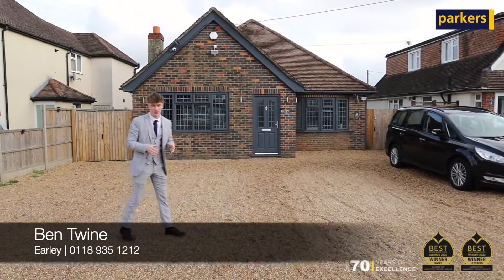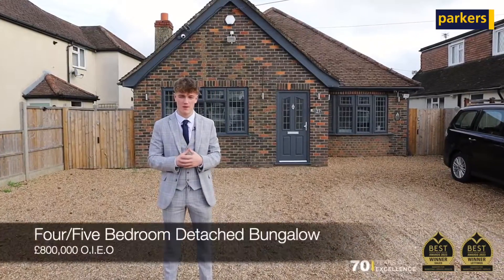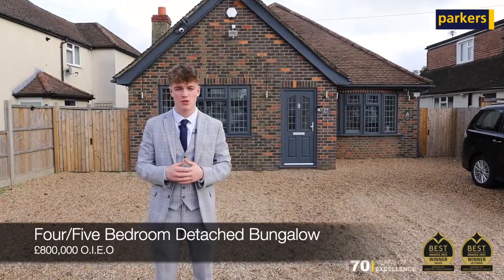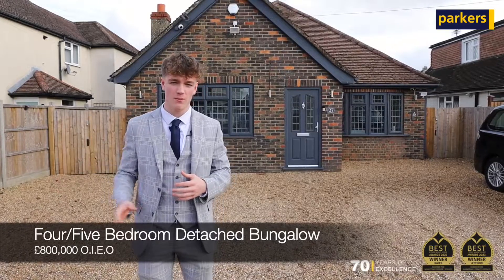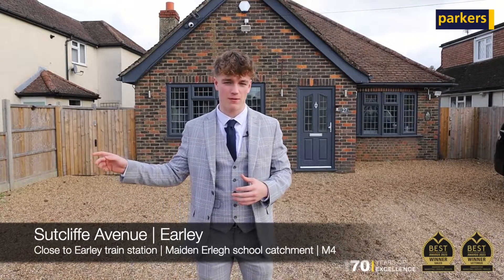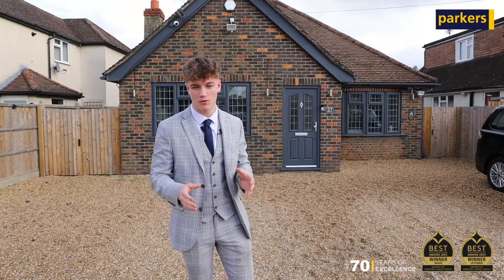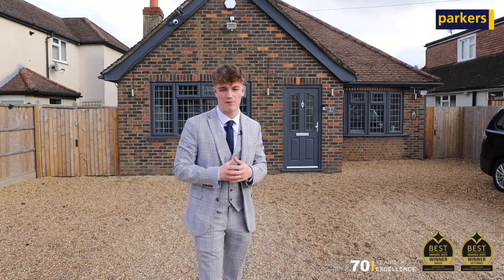Today you join me for a guided tour just down on Sutcliffe Avenue for this beautiful chalet-style four/five bedroom detached bungalow, just within a short walk from Earley train station, within catchment for Maiden Earley secondary school, and within a stone's throw from the A329 and the M4, making it perfect for commuting and ideal for any family looking to upsize in the area. This property has a lot to offer, so why don't we go inside and have a look.